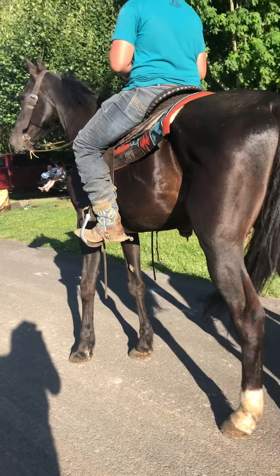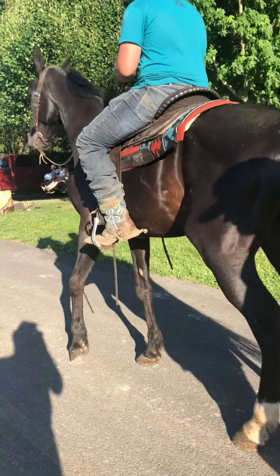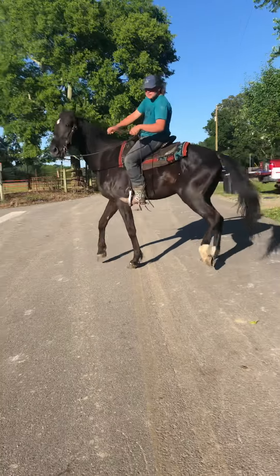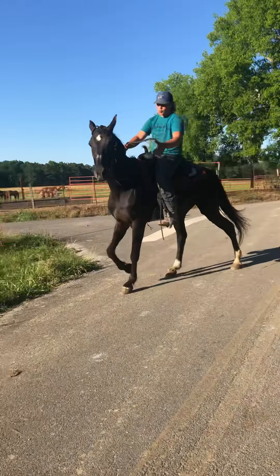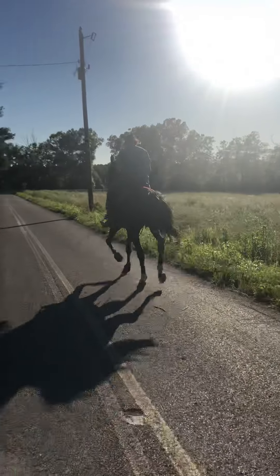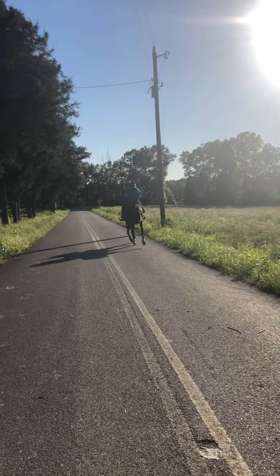He's super nice. Ride him up and down here, let everybody see his gait. Let's step back here and watch him go. He's a nice horse — nice, nice, nice horse.